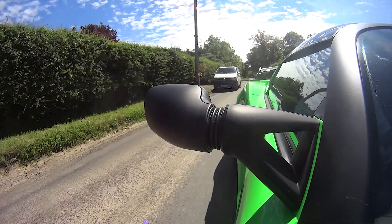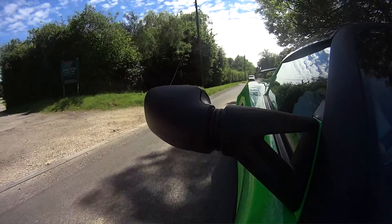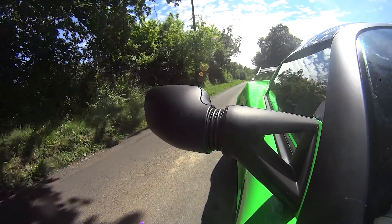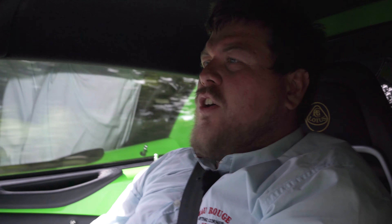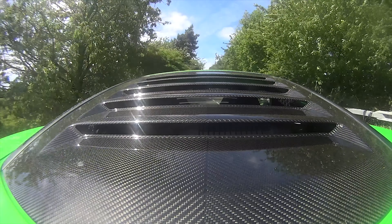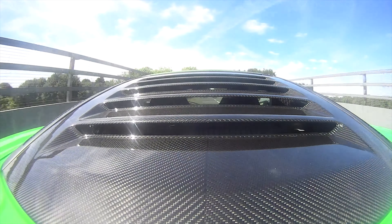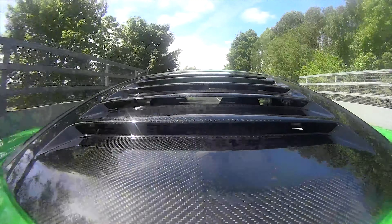Throttle response is instant, steering is superb. At low speeds with these super-sticky Cup 2 tyres on, it's very heavy — not a great car to manoeuvre around car parks at all, and that is even in the context of things like the Elise which are already tricky. On the move of course it's fine, and the payoff is that superb feel through this familiar but tiny steering wheel.